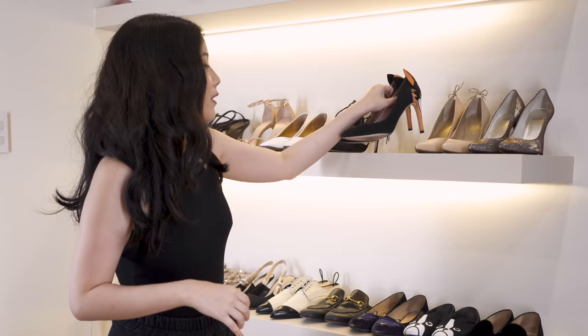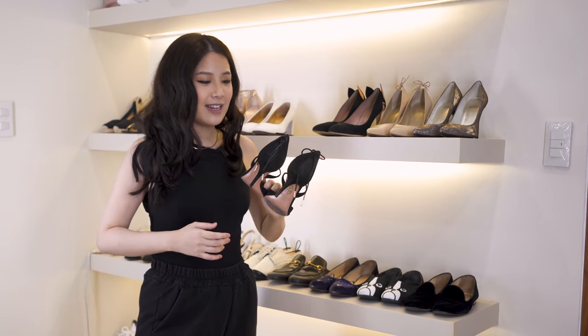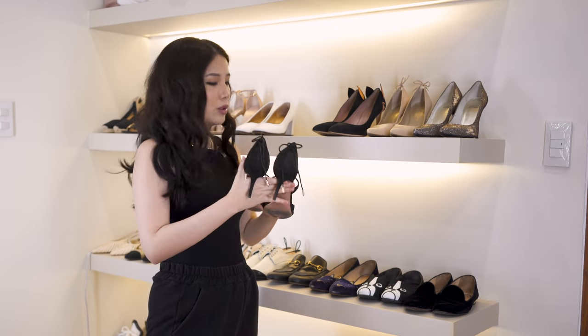I would never say I'm a trendsetter — I'm someone who follows trends and then picks the more neutral tone so that it's wearable and I can wear it all the time.